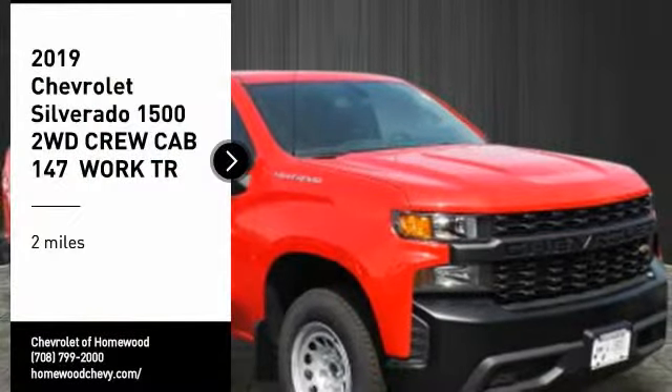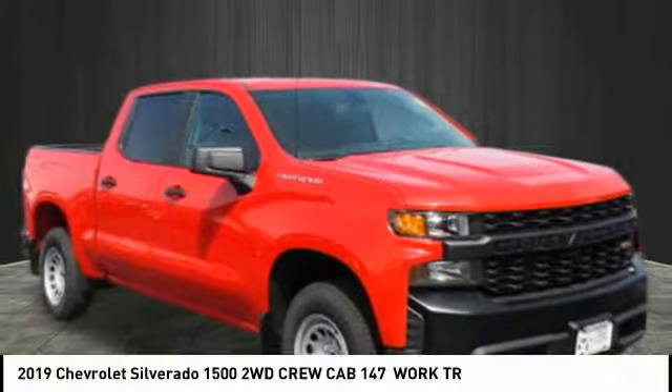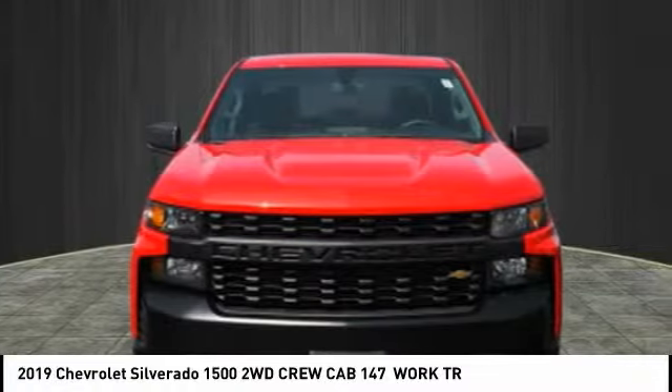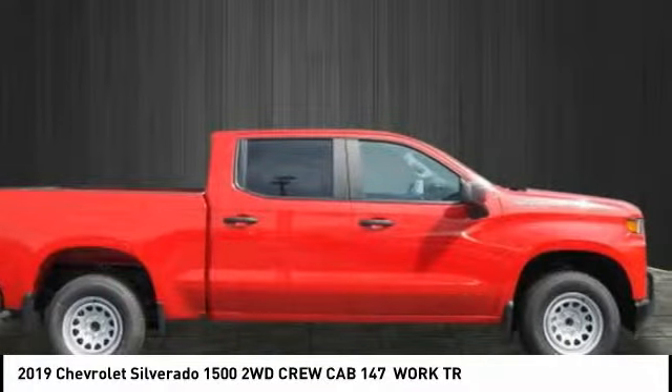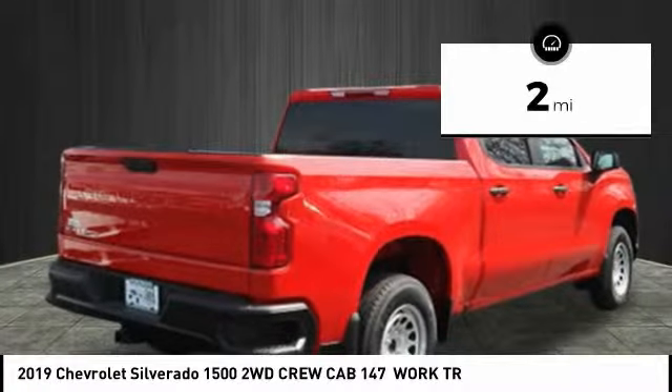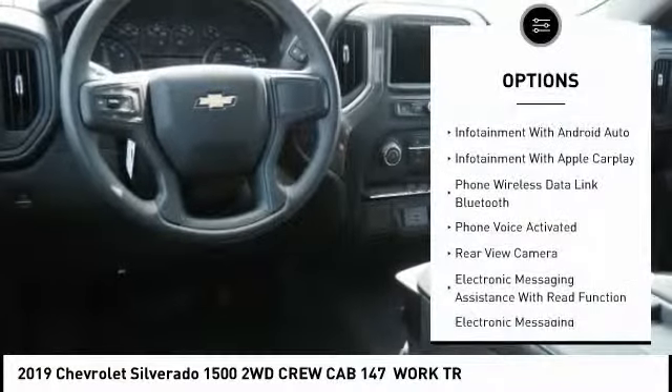You are going to love the 2019 Silverado 1500. The Chevy Silverado 1500 has the lowest cost of ownership of any full-size pickup. This vehicle has less than 100 miles. Here are some of this vehicle's great options: traction control,